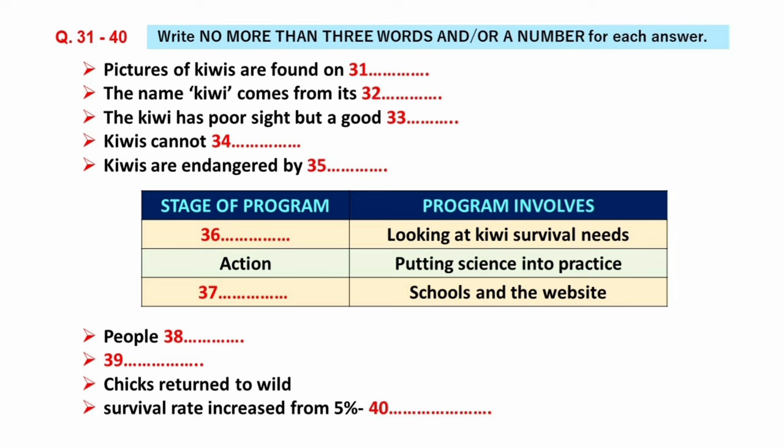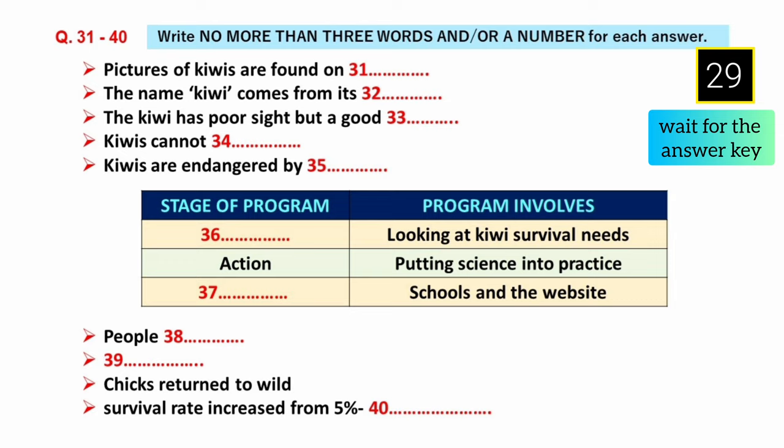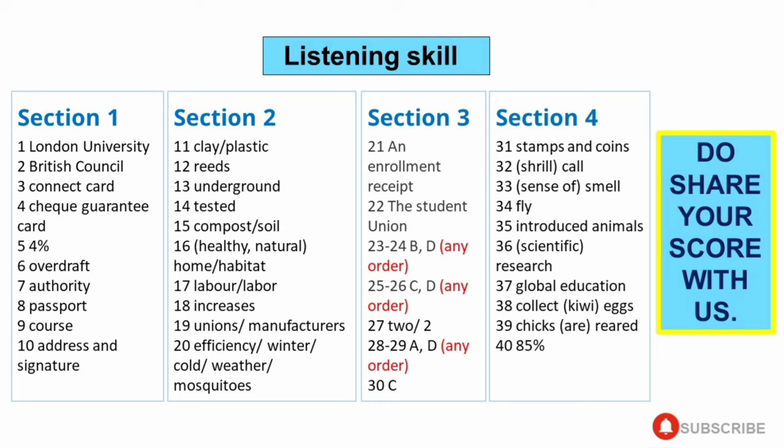We ask you to give generously today. You have some time to check your answers from 31 to 40 of Section 4. In the IELTS exam, you will have 10 minutes to transfer your answers to the answer sheet.